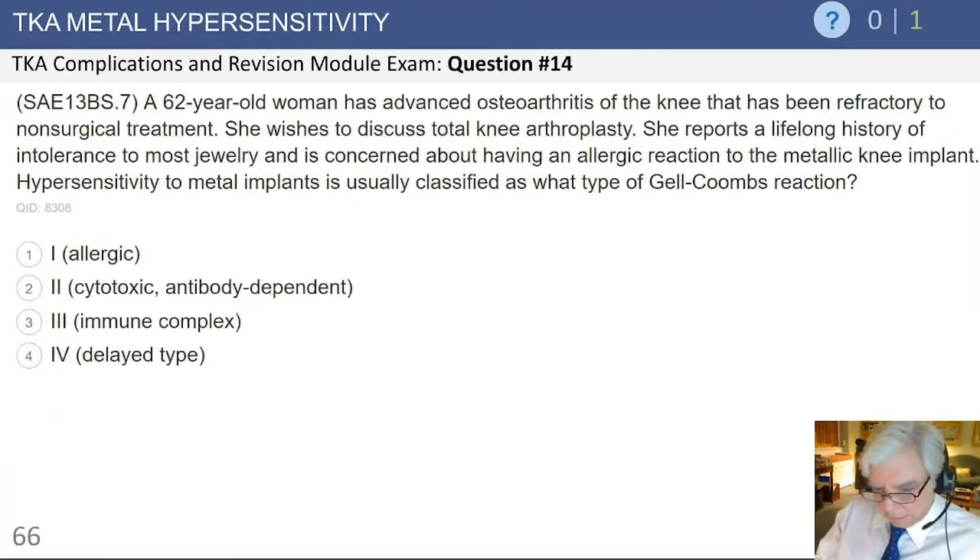The last topic we'll cover is total knee metal hypersensitivity. This in the knee is different than in the hip, and generally is a hypersensitivity reaction to one of the components, particularly in the knee where one has cobalt-chrome implants, which also contain nickel and molybdenum.